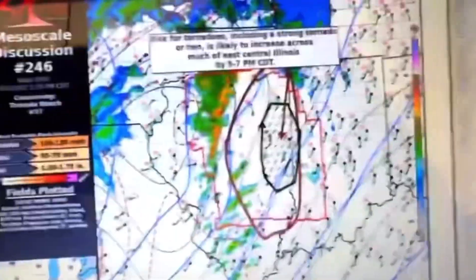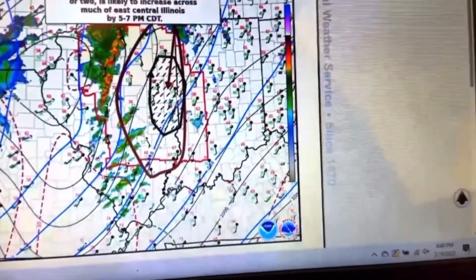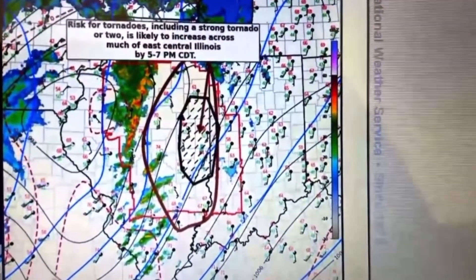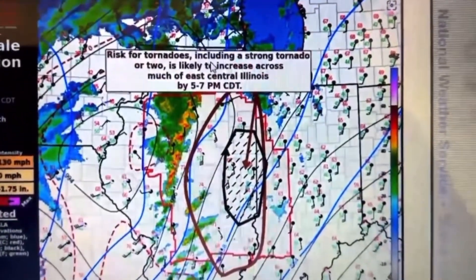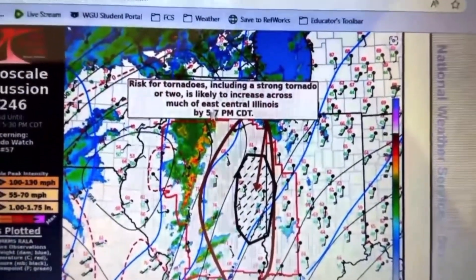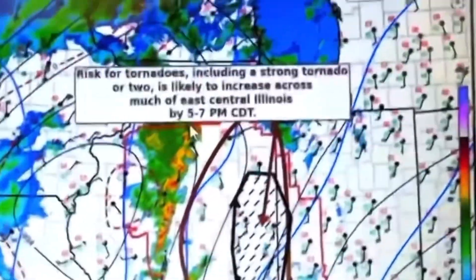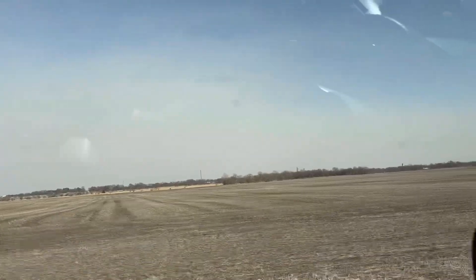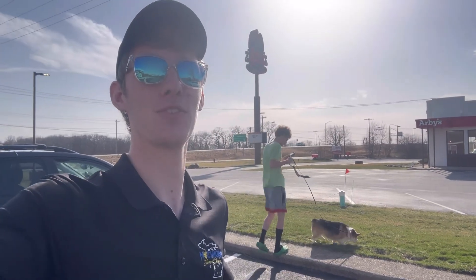SPC issued a mesoscale discussion updating us on the environment. You can see that this hatched region is actually the area that we are targeting. That is right next to where near Rena-Sailor is at on the northern side. This hatched area says the risk for tornadoes, including a strong tornado or two, is likely to increase across much of east-central Illinois by 5 to 7 PM.